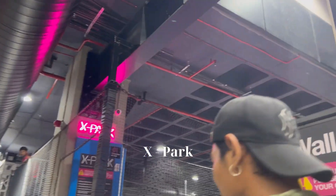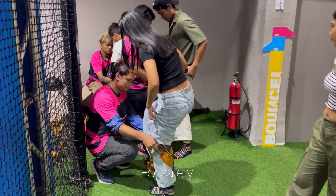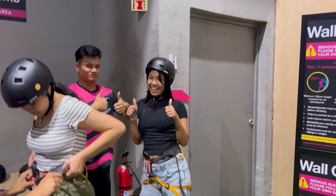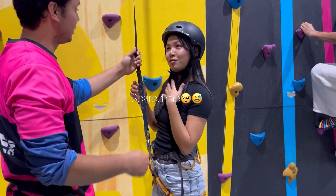Now we are here in the X-park area but first we are going to do some climbing. We are getting our safety harnesses and helmets on, just for safety, and we are going to clip ourselves in and climb up.